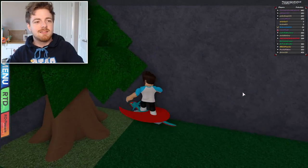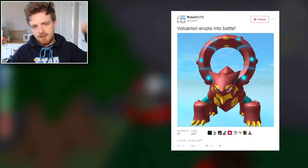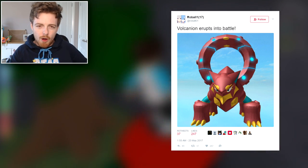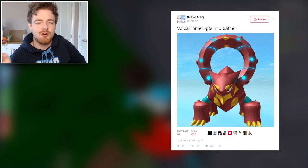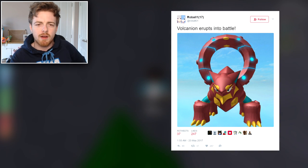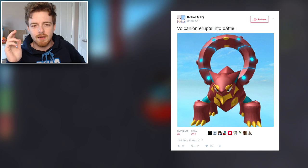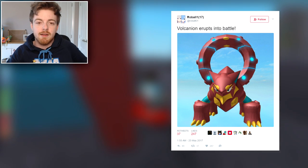Here is the on-screen tweet right now, and it is from a user called rowball1(17). I'm not really too sure who exactly this is, but I'm pretty sure this is a developer of Pokémon Brick Bronze — just not a very well-known one compared to the others. They actually tweeted out this very awesome 3D model of Volcanon.